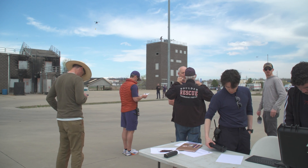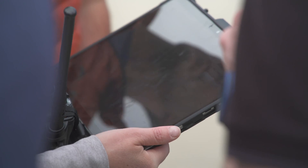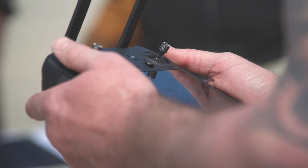Most search and rescue agencies in the United States are volunteer-based, and we really oftentimes stretch the volunteers a lot. What this system is doing is helping reduce the amount of people we need and helping our volunteers and our first responders find people faster.